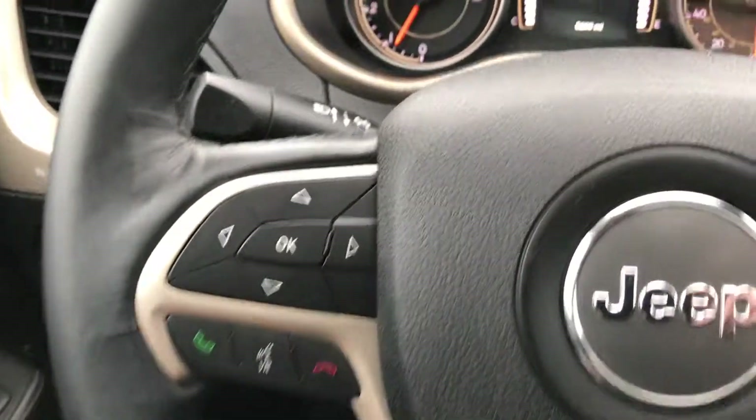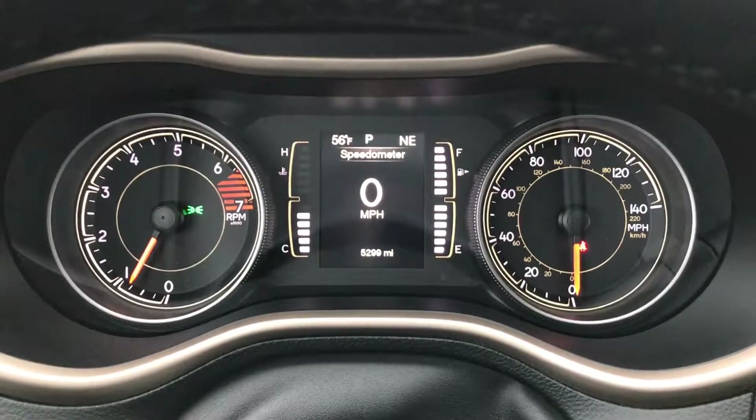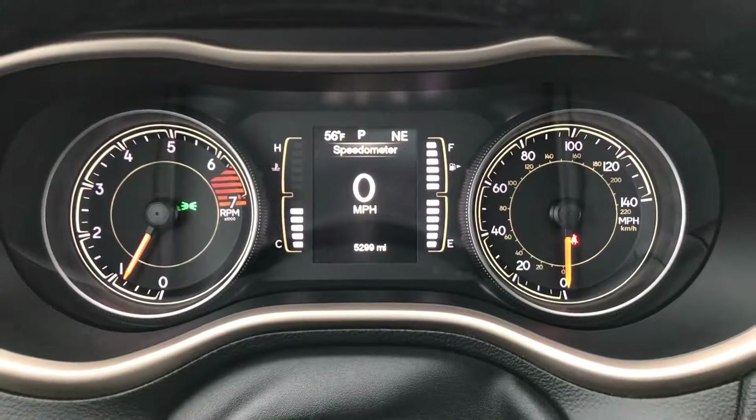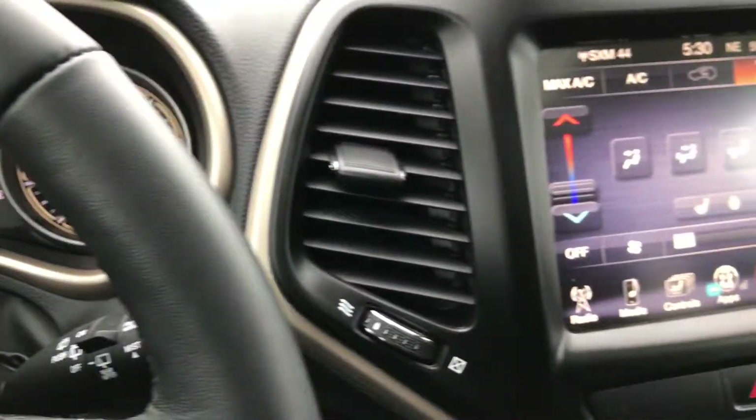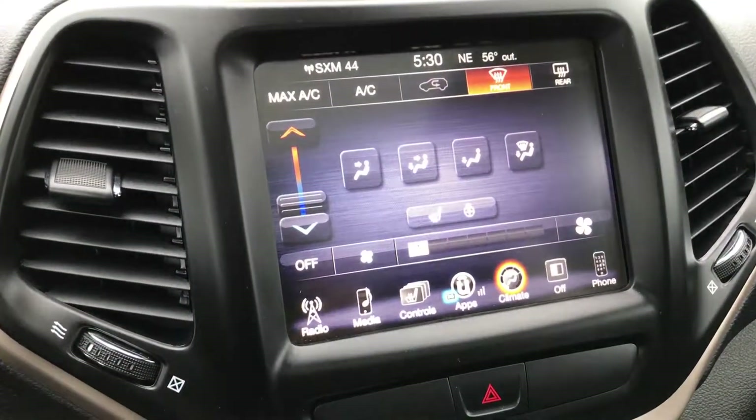It has Bluetooth and cruise controls, and at the moment this vehicle has 5,299 miles. You can see it does have a digital speedometer, compass, and temperature display. You get the 8.4-inch touch screen radio.